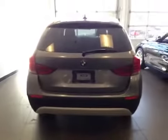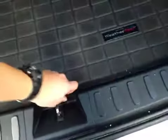Let's take a look at the back. It has a dual exhaust system. There's a lot of cargo space in the trunk and we have a trunk liner, as well as hidden storage underneath.